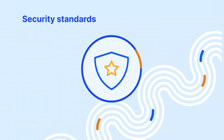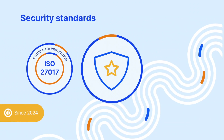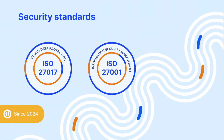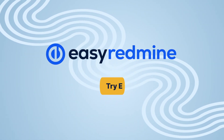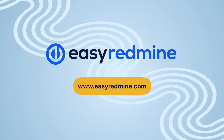EasyRedMind continuously improves its security standards. We are proud to be recognized and approved by leading authorities with ISO certificates that prove our cloud provider security, IT security, and our capabilities in quality management. Try EasyRedMind 14 for free now at EasyRedMind.com and work smarter!